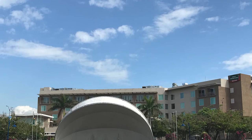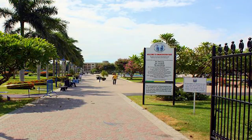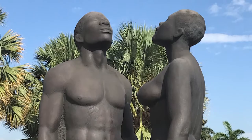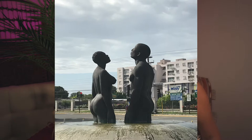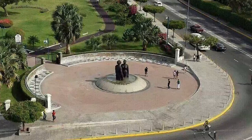Emancipation Park is set on six acres of beautiful gardens, fountains, and public art. The park is known for the bronze sculpture named Redemption Song, unveiled in 2003 by artist Laura Facey. The sculpture features a male and female figure gazing into the sky, symbolic of their triumphant rise from the horrors of slavery. Emancipation Park has become a Jamaican landmark and an excellent metaphor for the resilience and strength of the Jamaican people.